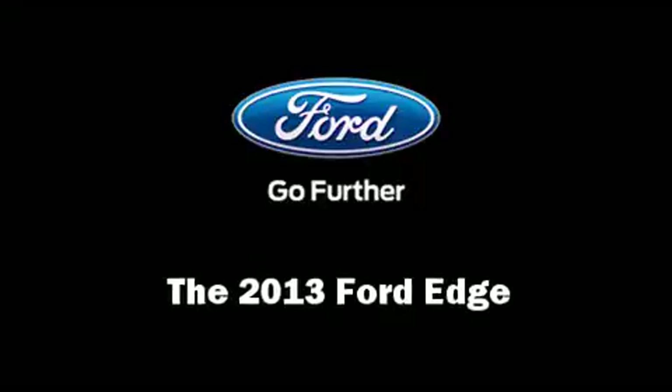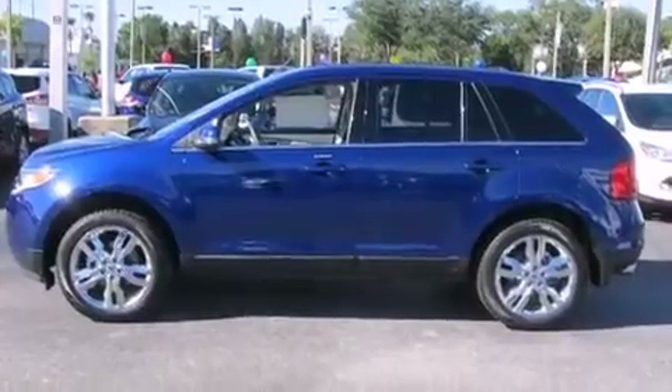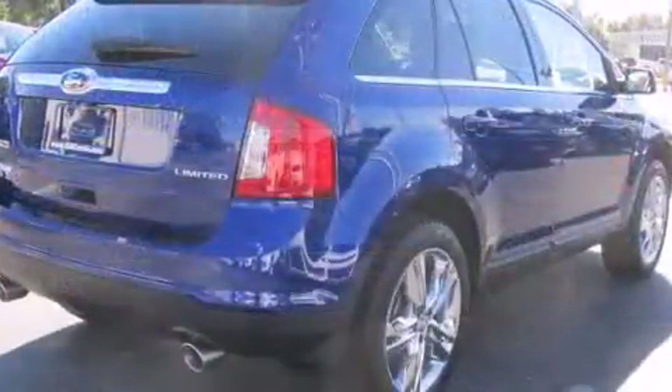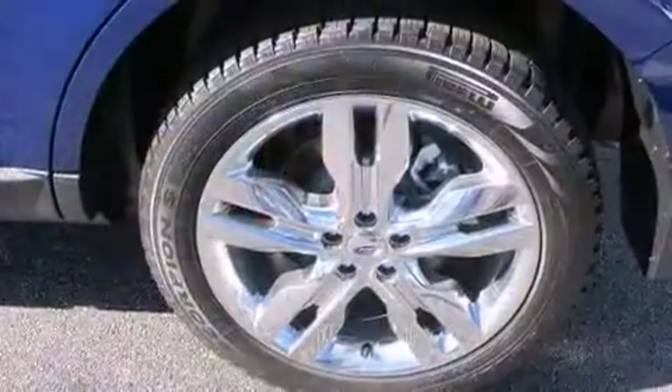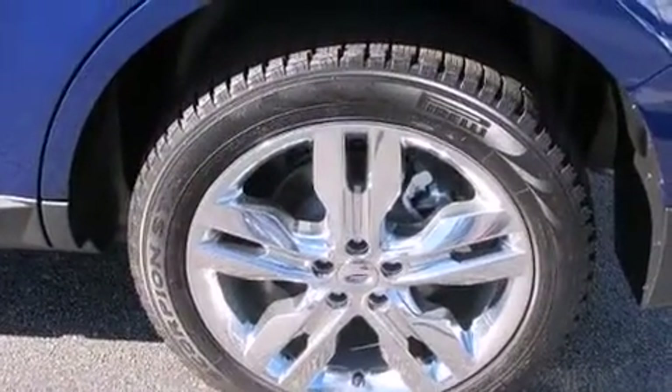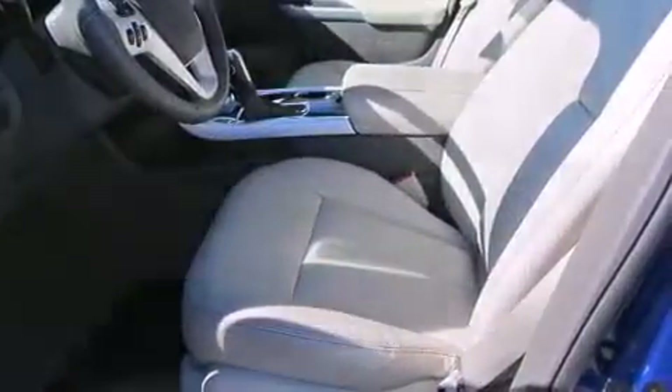You're going to love the 2013 Ford Edge. It features an automatic transmission, front-wheel drive, and the 3.5-liter six-cylinder engine. Top features include power front seats, adjustable headrests in all seating positions, a built-in garage door transmitter, and more.